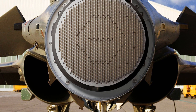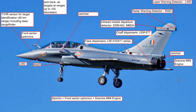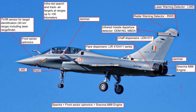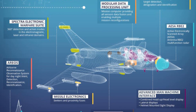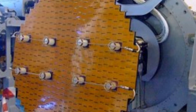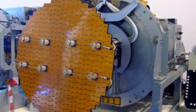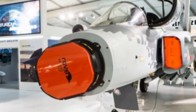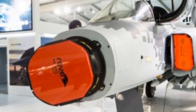The Rafale was first outfitted with the Thales RBE-2 passive electronically scanned multi-mode radar. Thales claims to have achieved increased levels of situational awareness, and it can track multiple air targets for close combat and long-range interception. Official information on the type of radar that J-20s use has not yet been released publicly, though some analysts believe it uses a Type 1475 active electronically scanned array (AESA) radar with 1,856 transmit-receive modules.